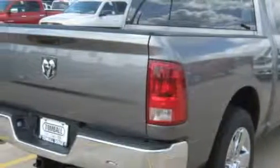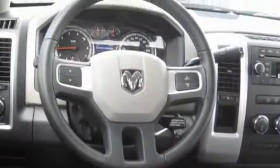Its top features include cruise control and a trip computer, a low tire pressure indicator, a stability control system, and this vehicle's stylish design always looks great.